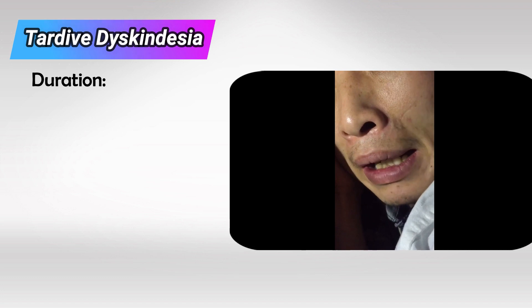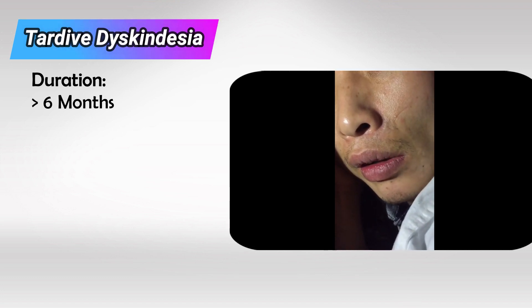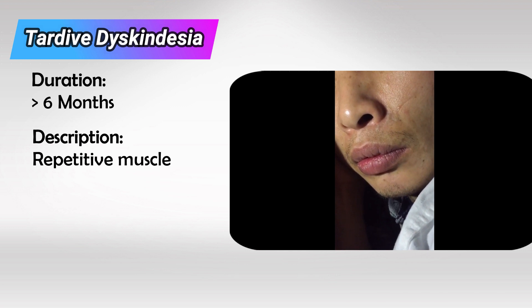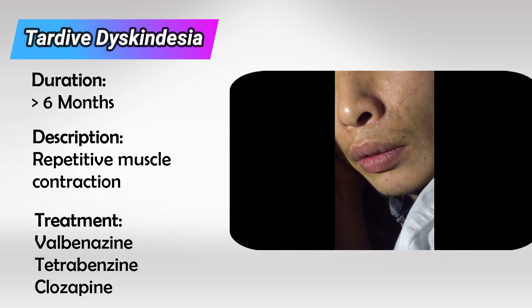If the patient is taking antipsychotics for many months — at least six months — they can develop tardive dyskinesia. It causes repetitive contraction of any muscle of the body, characteristically lip smacking. We treat it with the monoamine oxidase inhibitor, valbenazine, tetrabenazine, or clozapine.